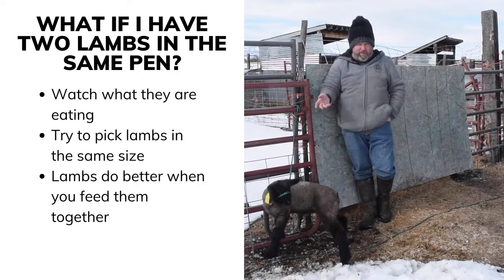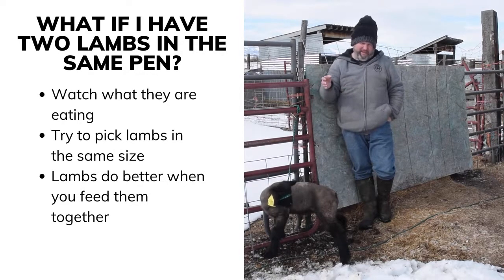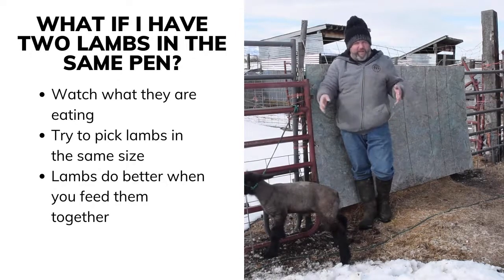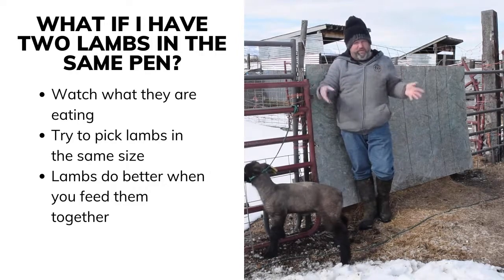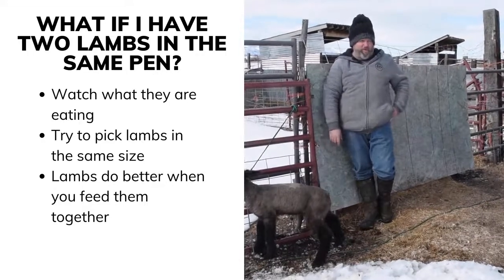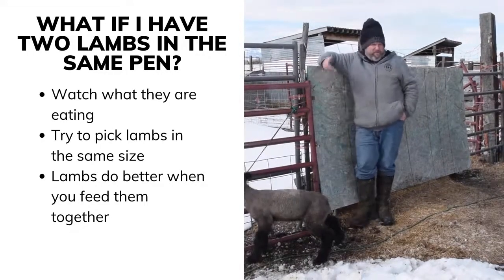If you're only raising two lambs, try to pick out lambs that are similar in size so you don't have to try to manipulate — hold one back while pushing the other. If you have a family or two or three kids doing it together, try to get lambs that are similar in size so you don't have to worry about separating them. Lambs actually do better when you feed them together — the competition helps them eat more.